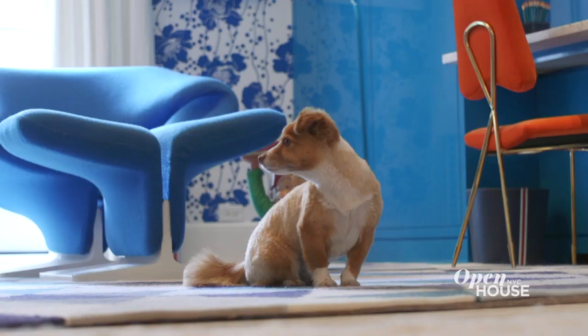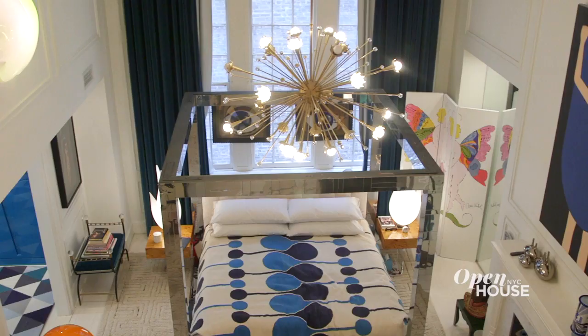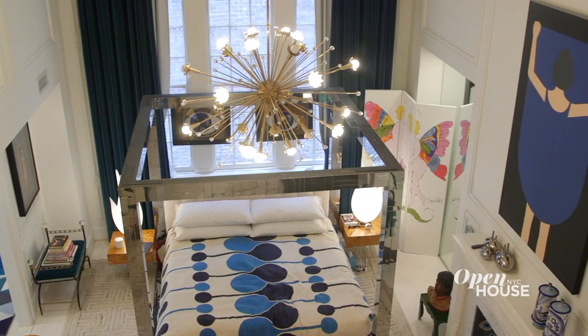Hi, I'm Jonathan Adler. Welcome to the Greenwich Village apartment I share with my husband Simon Doonan and our adorable rescue mutt Foxy Lady. I'm going to show you the results of an epic renovation we just did. Come check it out.